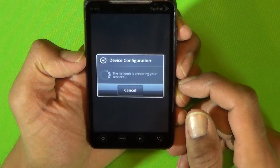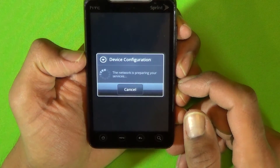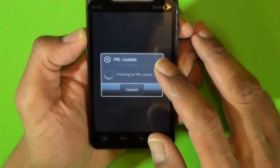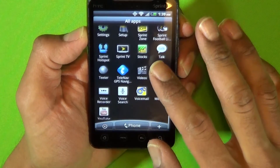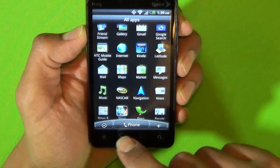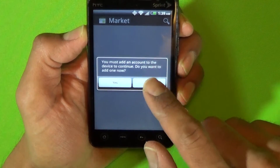Even though Google doesn't update the OS regularly, Google has been adding quite a few features to Android through Google Play Services. These updates affect devices all the way back to Android 2.3 Gingerbread and 2.2 Froyo, which was released in 2010. Google has added the Android Device Manager with a device tracking feature to nearly all Android devices, thanks to a Google Play Services update. They also added an app scanning feature that scans sideloaded apps for malware, making devices more secure.